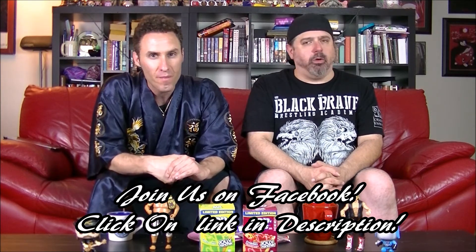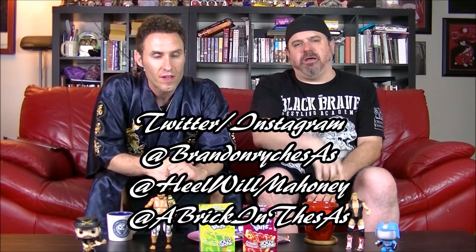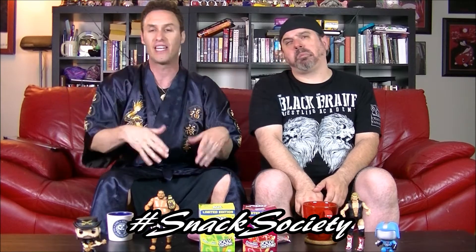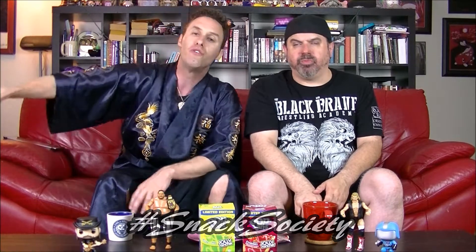I want folks to weigh in — tell us what you think in the comments below right here on the Snack Society Breakfast Lifestyle channel, or head over to the Facebook group by clicking the link in the description. All the coolest people in the world are in our group. Follow us on Twitter and Instagram at Brandon Rec SAS, at The Host, at Heel Will Mahoney, and at A Brick in the SAS. Hashtag Breakfast Lifestyle whenever you're having candy for breakfast, and hashtag Snack Society all day every day. Like, comment, share, subscribe — rise and shine, see you next time!